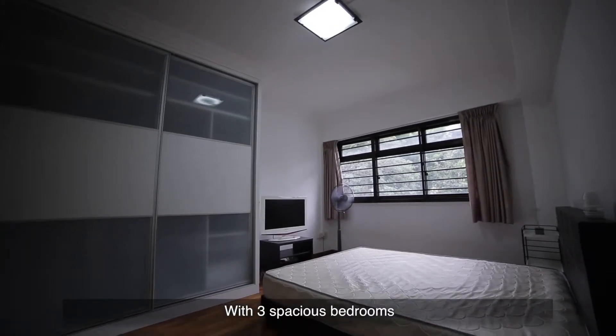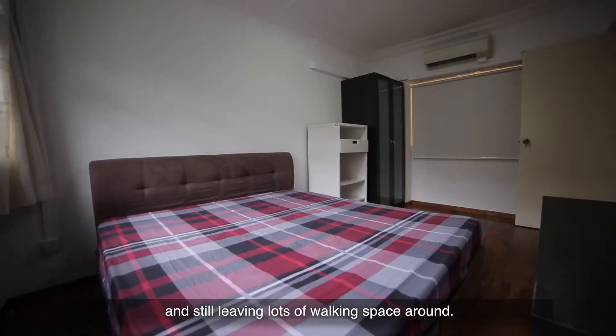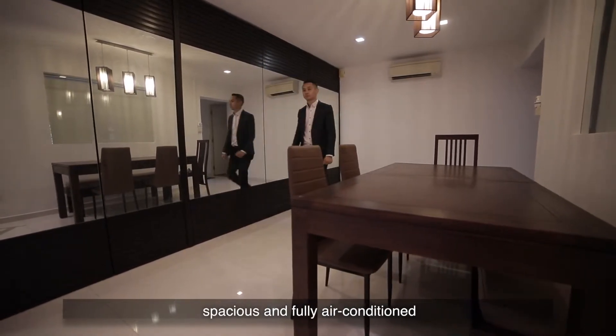With three spacious bedrooms, each easily fitting in a queen-size bed, a wardrobe, and still leaving lots of walking space around. The living and dining area is also functional, spacious, and fully air-conditioned.